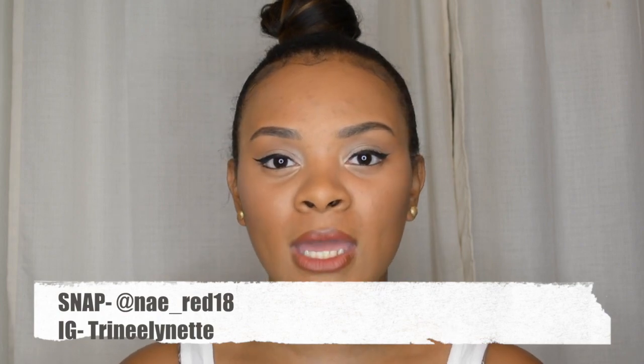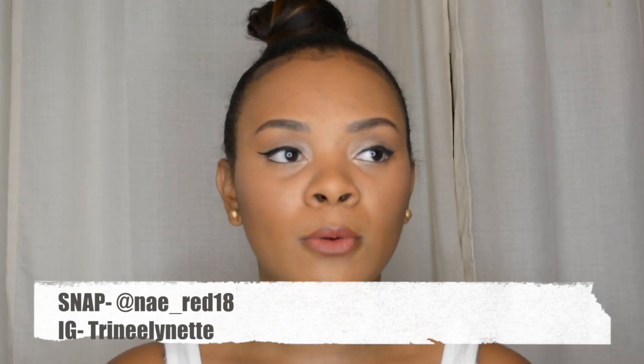I'm gonna stop rambling — let y'all go. Give it a thumbs up, tell me what you want to see next, don't forget to like and subscribe to my channel, and follow me on all my social media. Snapchat is nay underscore red 18, Instagram is trinaylanette.